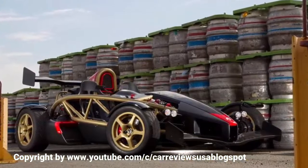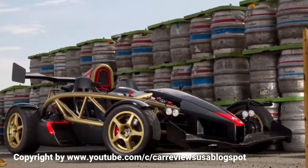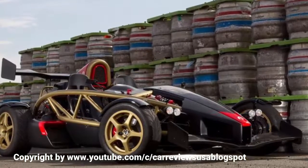Originally launched in the 1990s, the Ariel Atom is now an established motoring icon, turning heads both for its looks and the fact it is as exhilarating a car as you could wish to drive.